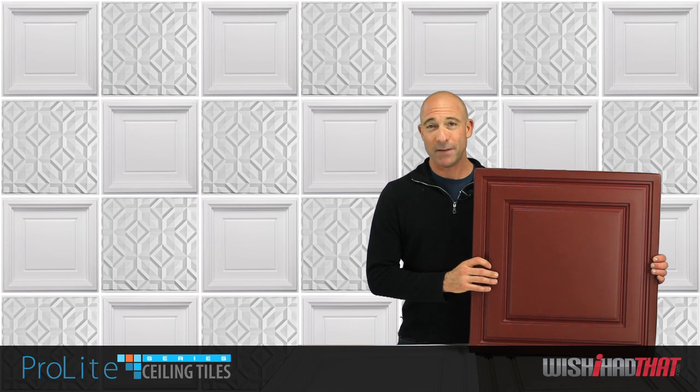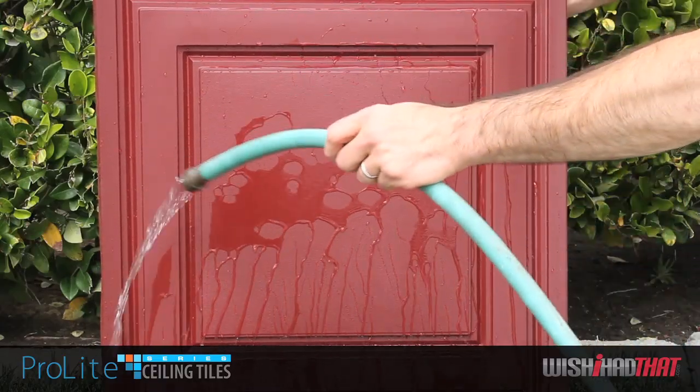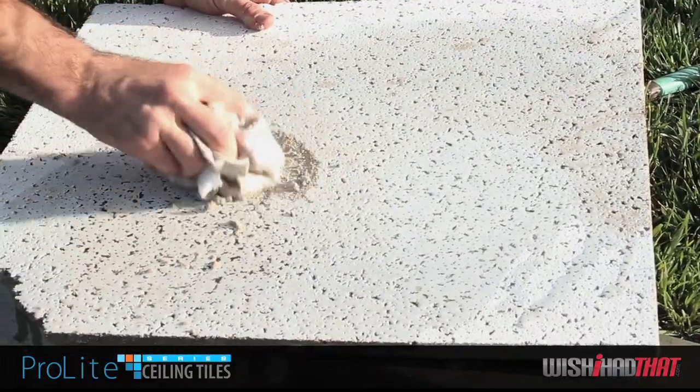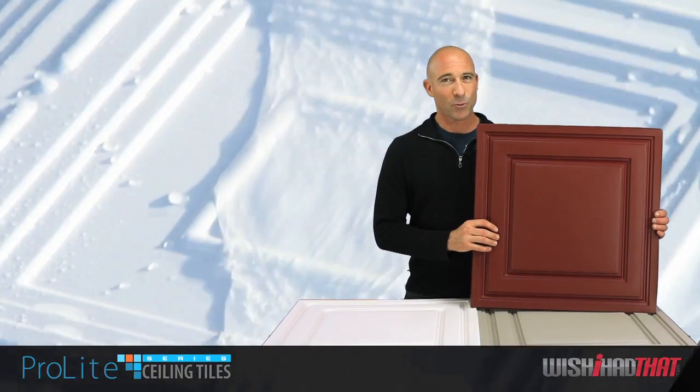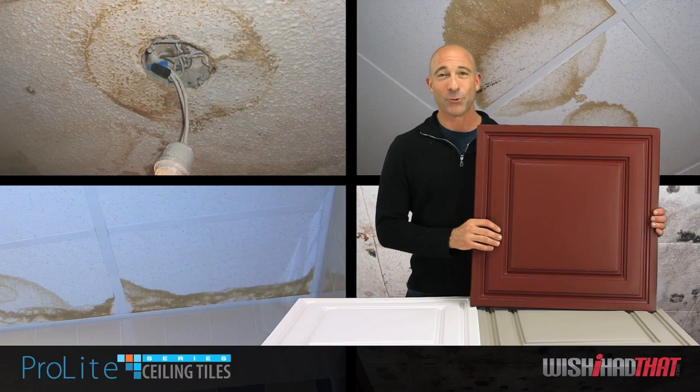Constructed from durable PVC, they're designed to last a lifetime. They're also easy to clean with soap and water, unlike the standard acoustic tile, which deteriorates when exposed to water or cleaning products. And since they are waterproof, you'll never have to worry about mold and mildew growing on your Pro-Lite tiles.